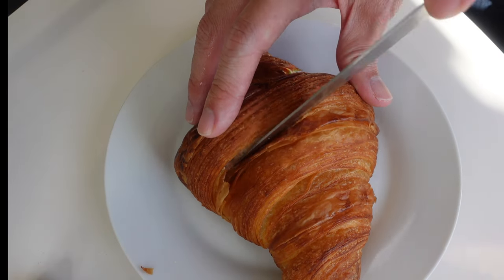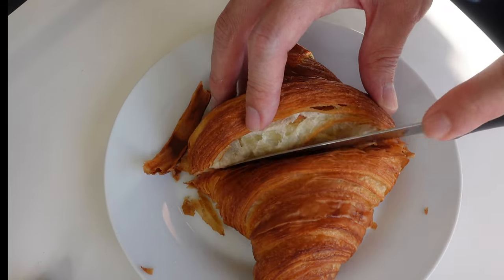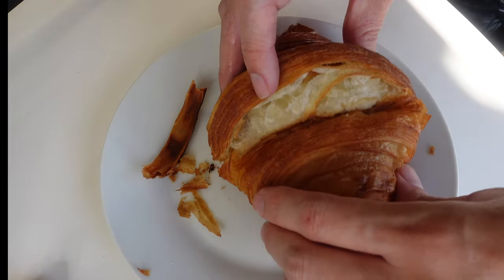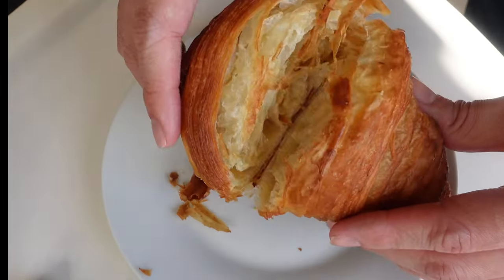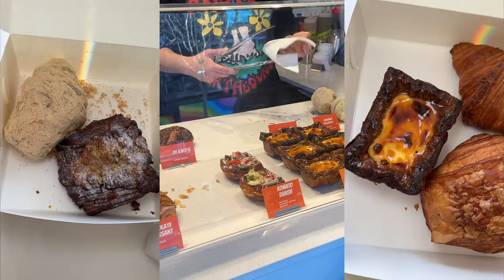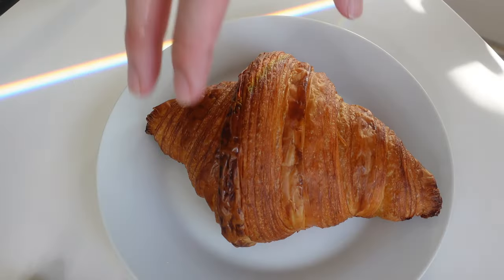If you've been following my best bakeries in Sydney series, you would already know that I always start with a plain croissant. This is because a good plain croissant has to be able to stand on its own without any additional toppings or flavors to hide behind. It is also for this reason that the use of jam, butter, or any form of spread is not permitted for this test. If the croissant is good, then the bakery and all its other pastries are, in my humble opinion, worth trying.